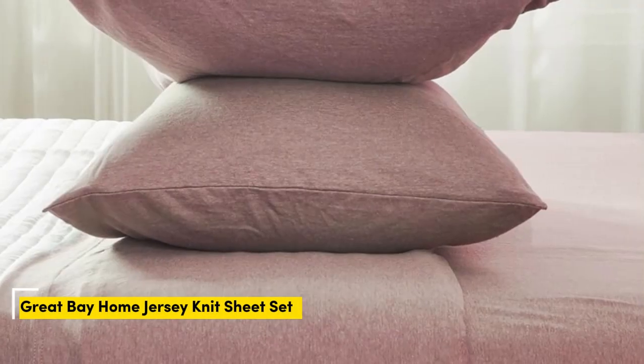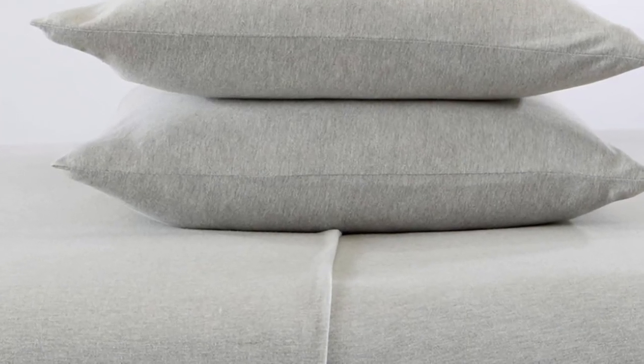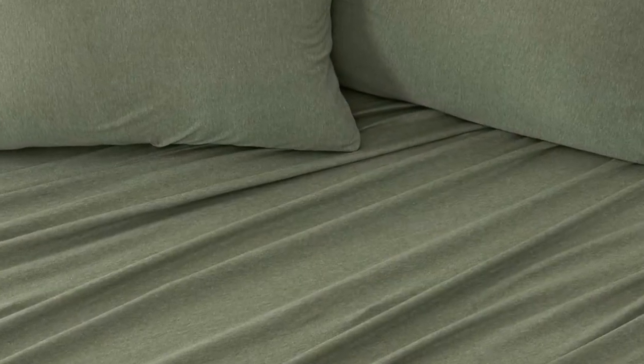Number 5. To imagine what these sheets from Great Bay Home feel like, picture your favorite clothing item made from stretchy jersey cotton. The 90% cotton jersey knit material of this affordable sheet set is actually recommended by Purple as a good alternative to their own branded sheets, since cotton jersey naturally conforms to your body without interfering with Purple's grid surface. With over 2,000 reviews, they come in 11 colors and patterns to match just about any bedroom decor. One reviewer notes: "They work great on our Purple mattress. My wife loves them. They don't sleep quite as cool as the sheets Purple makes — not hot, just not quite as cool — but they're perfect for the price." Thanks for watching.